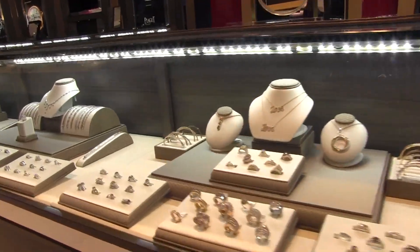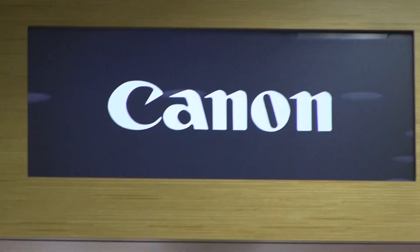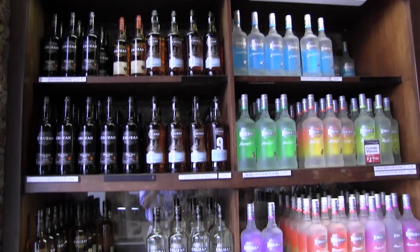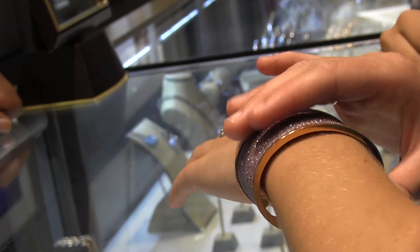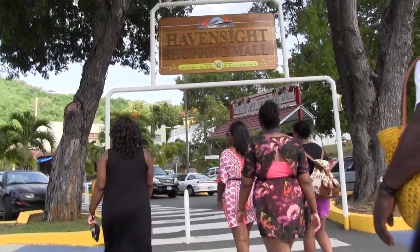Duty-free shopping means St. Thomas is a great place to make purchases on your trip. St. Thomas is full of and famous for cameras and electronics, liquor and tobacco, jewelry, and more. We've lived in St. Thomas for a couple months now, so we're going to show you some of our favorite things to do here.